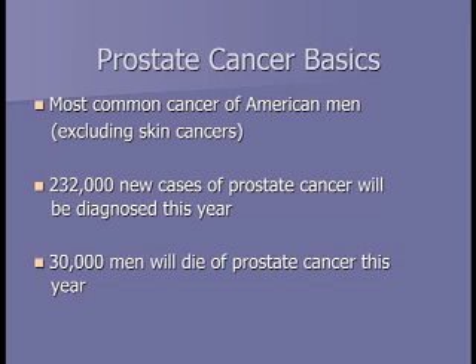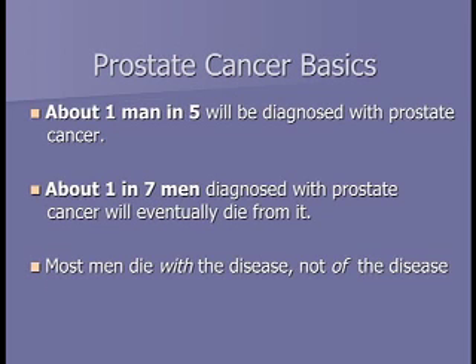Some basics about prostate cancer: it's the second most common cancer in men behind skin cancers. Over 200,000 cases will be diagnosed this year, and every five years more than a million men are diagnosed. About 30,000 of those 200,000+ men will die of prostate cancer. For men that live to an older age, about one in five will be diagnosed, but only one in seven of those will die from it. Most people die with prostate cancer, not of prostate cancer.